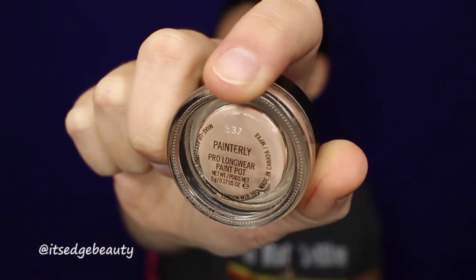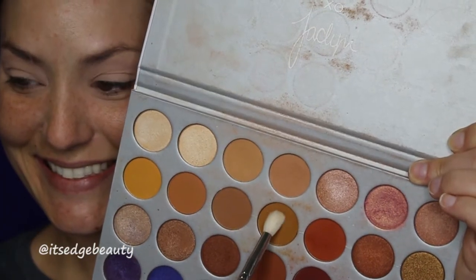It's kind of soft but not like diarrhea. Anyways, we're gonna do our eyes first. I'm using the MAC Painterly paint pot, and I'm gonna go in with a Morphe M573 brush with this shade and put that in my crease.